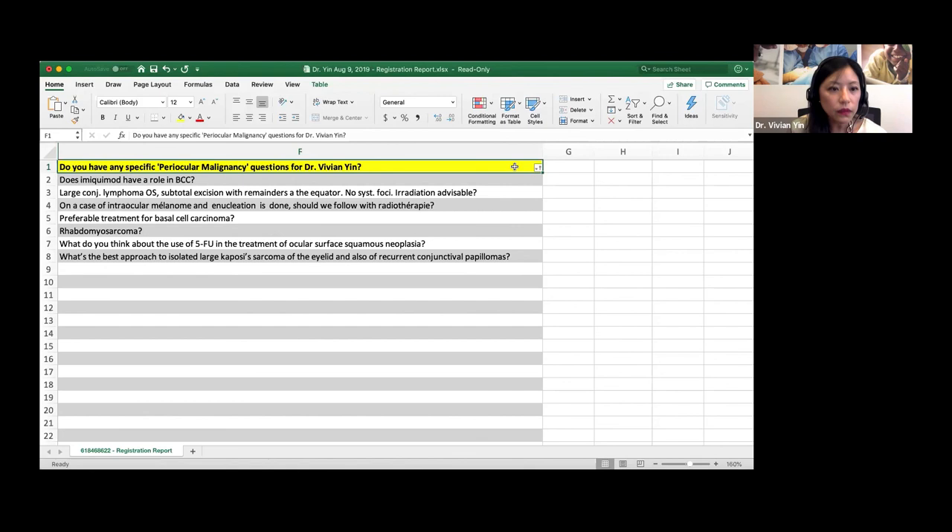For 5-FU for ocular surface squamous neoplasm — I do use it, but interferon is the preferred treatment for OSSN now, as 5-FU is more toxic. My first choice is interferon if the patient can afford it; 5-FU is the backup. I use it at 1% concentration, four times a day for one week only, then give a three-week holiday. This decreases toxicity and increases tolerance, reducing cases of limbal stem cell deficiency.